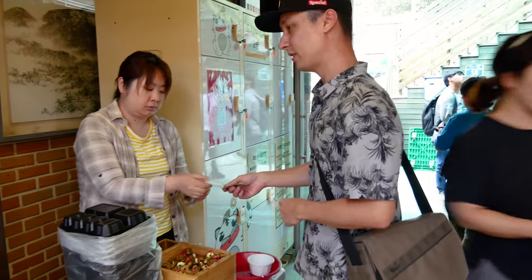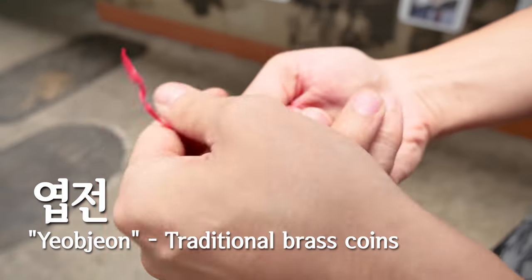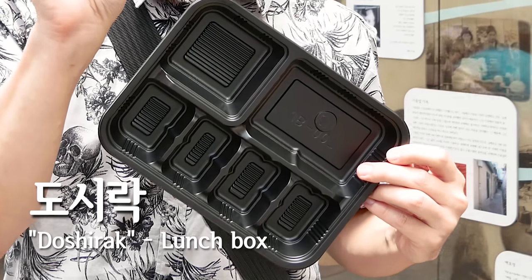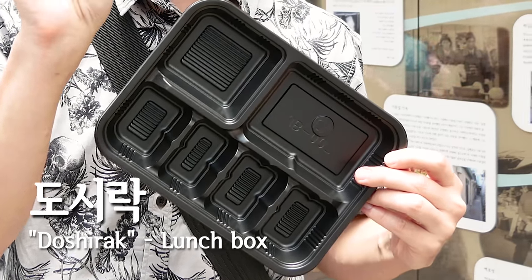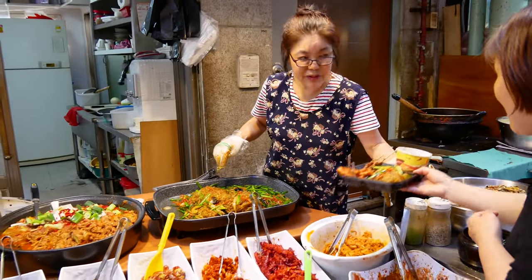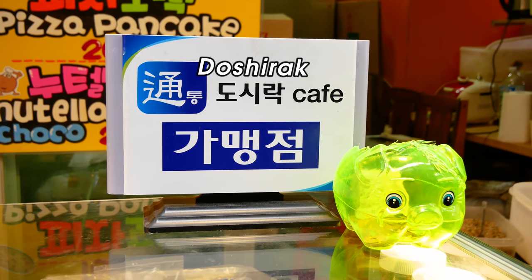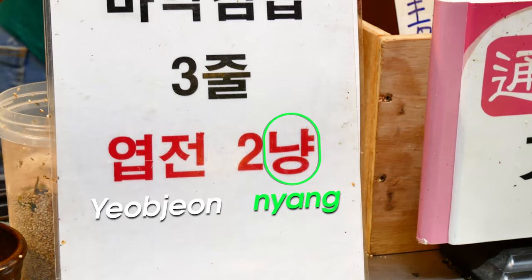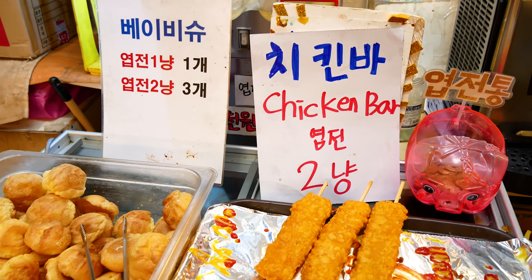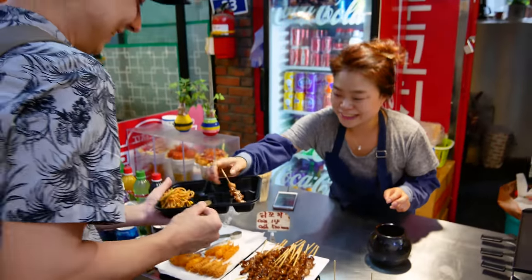First, you pay 5,000 won for a bundle of 10 traditional-style coins called Yeopjeon, which are used like tokens to pay for food throughout the market. You'll receive a plastic tray to put all your food on. Not everything in the market can be bought with the coins though — you'll have to pay for those things with regular cash. If you see a sign like this, or the word 'Nyang' after a number, that's where you can use the coins. The store owners and street food vendors are very nice and helpful if you're a bit confused.